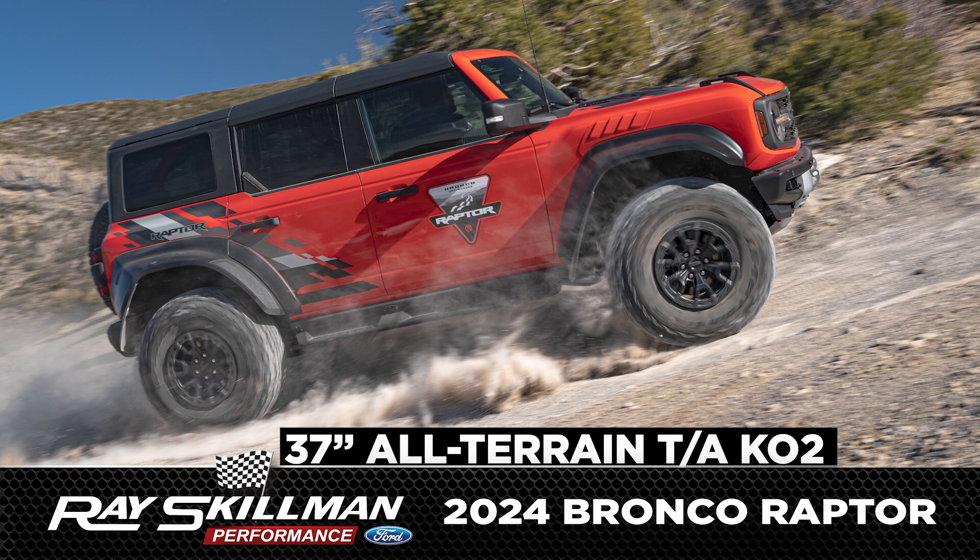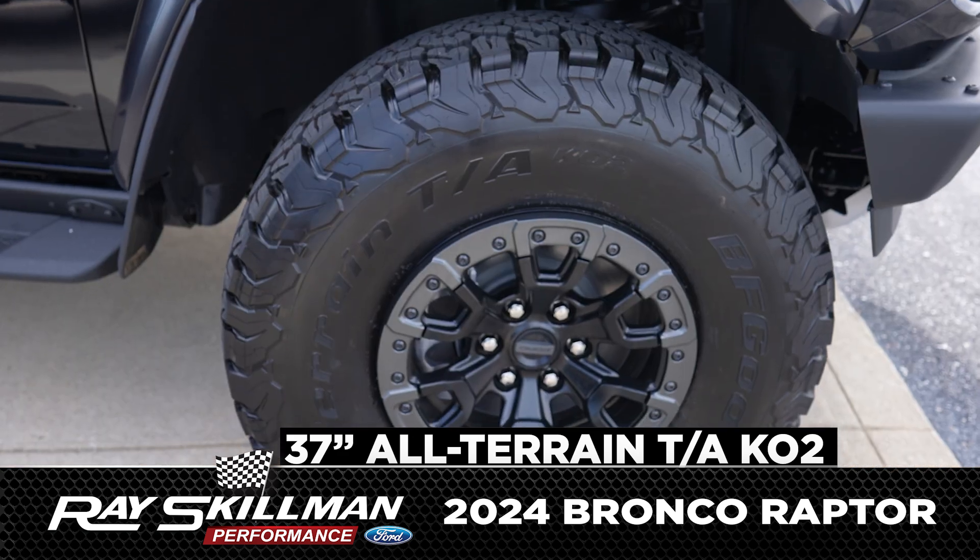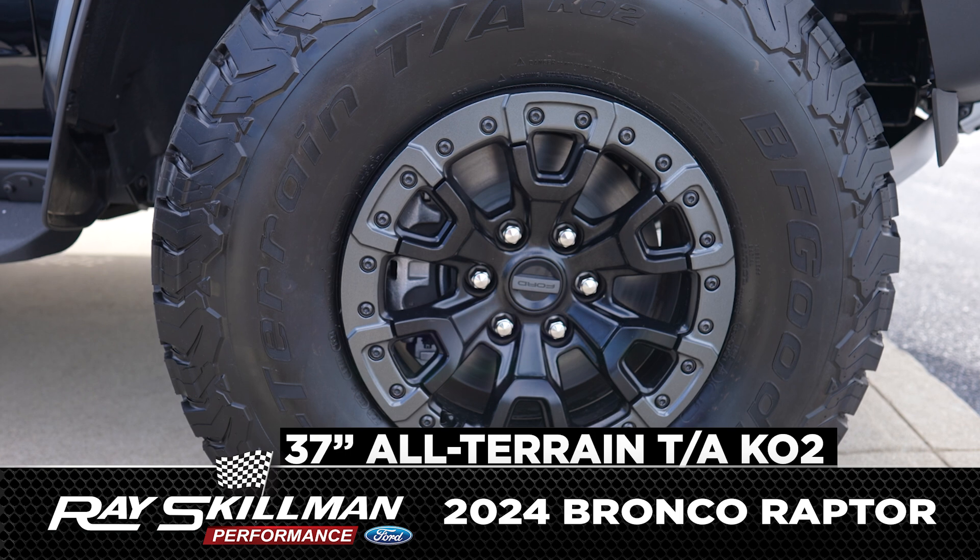Whether you're on the pavement or the dirt, the 37-inch BFG KO2 all-terrain tires will help you get to where you need to go.